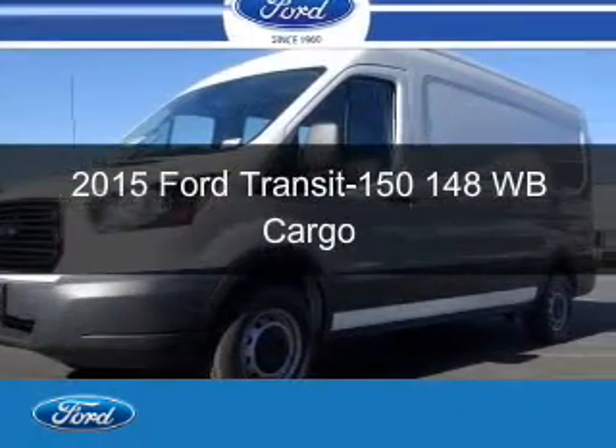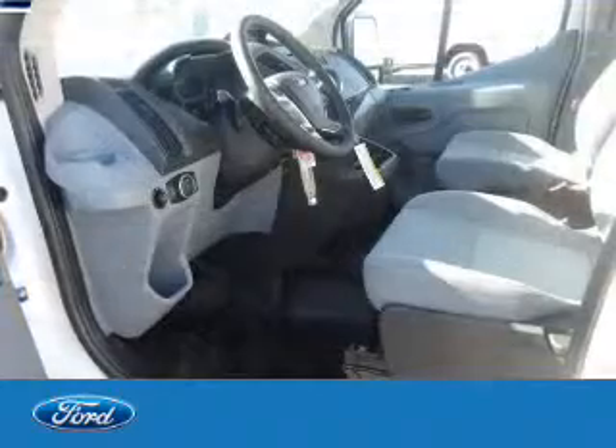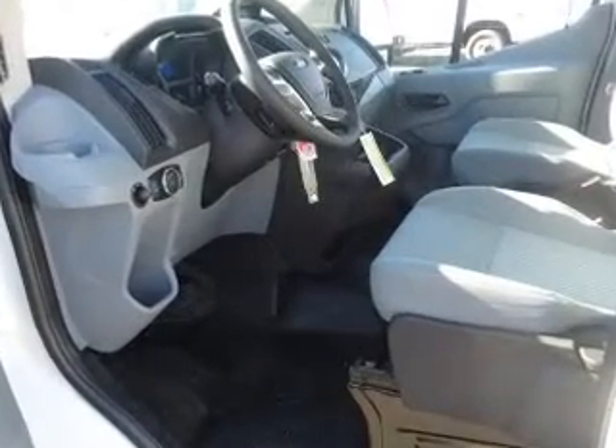This is a new 2015 Ford Transit 150. It's powered by rear-wheel drive, a 3.7 liter six-cylinder engine,